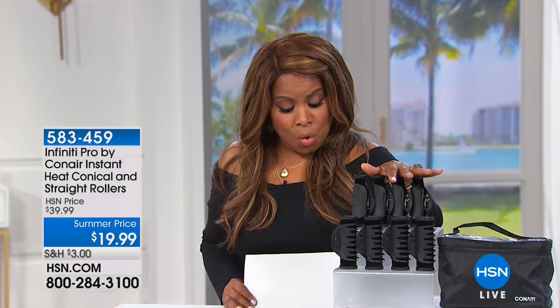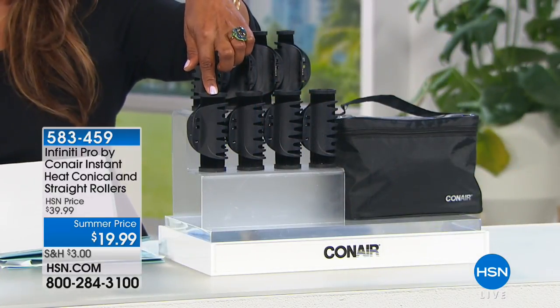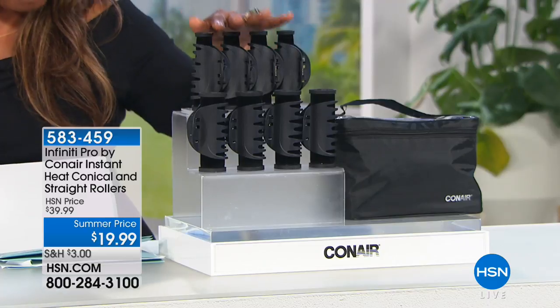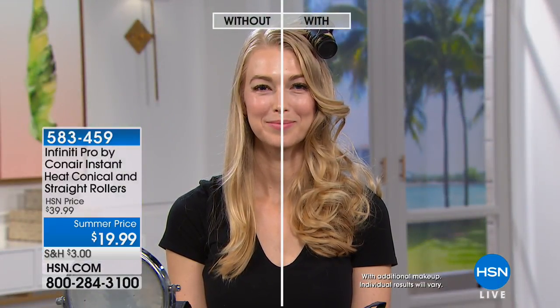Now let's talk about giving you big, bouncy, beautiful hair with Conair. We have the Conair Infinity straight roller set — a complete set and customer pick on our website. You get four conical rollers and four straight rollers. The larger conical rollers are close to four inches in size. You'll get the carry bag, eight roller clips, the heated travel pouch, and it's a new low price of 50% off.